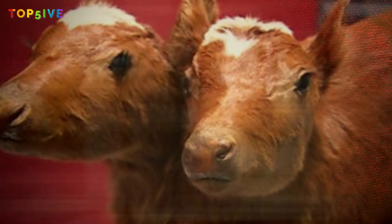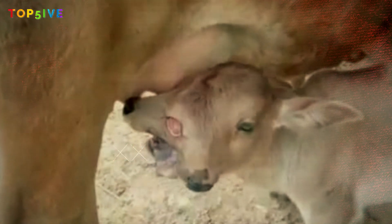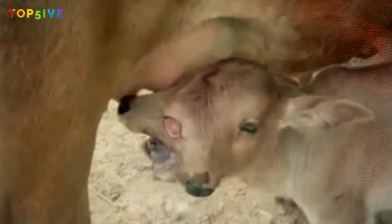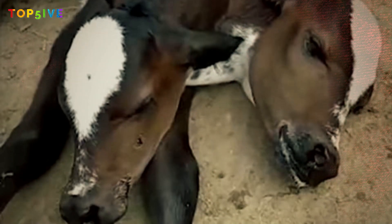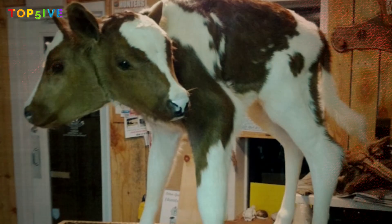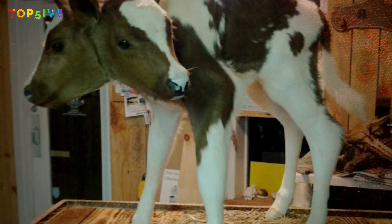Unfortunately, there was little anyone — including veterinarians — could do to help this sweet little calf. The longest a two-headed calf has ever been recorded as living was just a short 40 days. It truly is quite a shocking mutation, and hopefully in the future scientists might be able to better figure out how to help prevent this or potentially extend the lifespan of calves born this way.